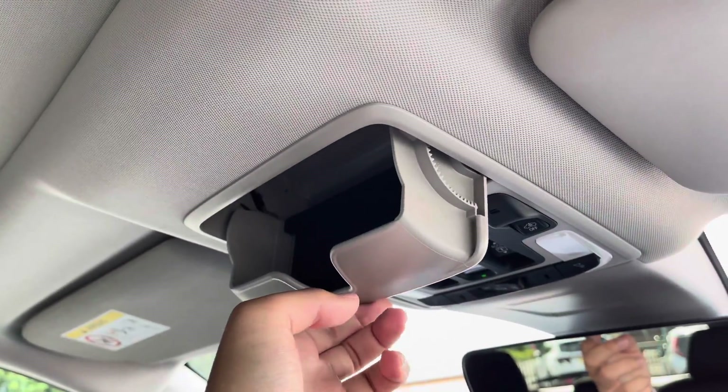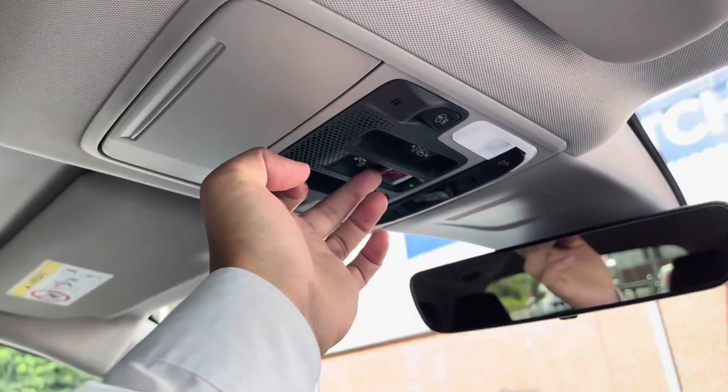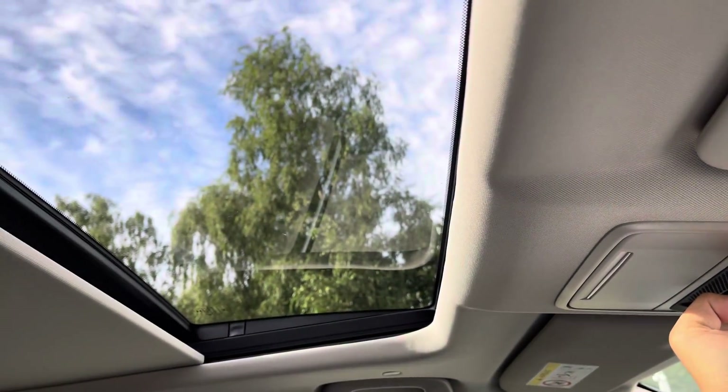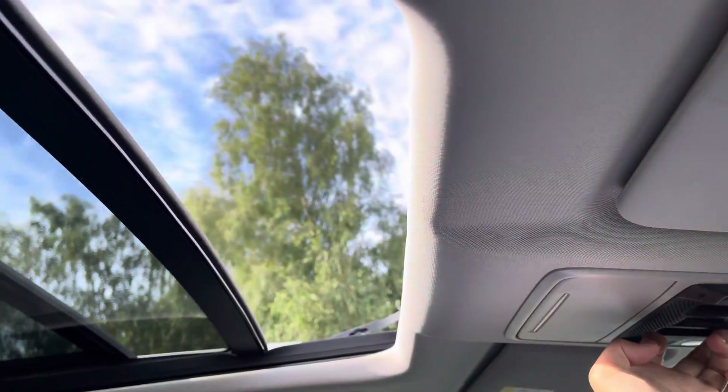And if you look just above your head you've not only got access to a sunglasses holder and an SOS safety feature button, but also the controls for a panoramic glass sunroof, so you can make the most of those blue skies in the summer.